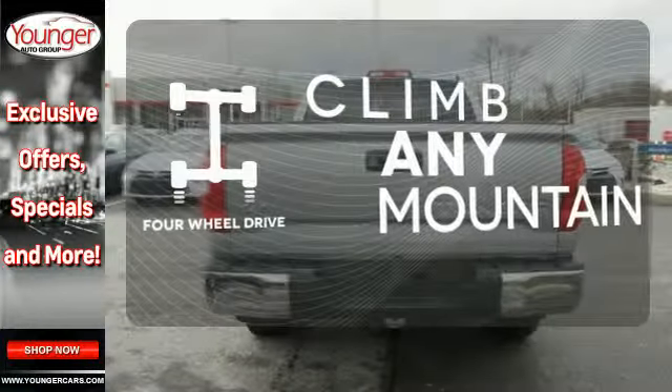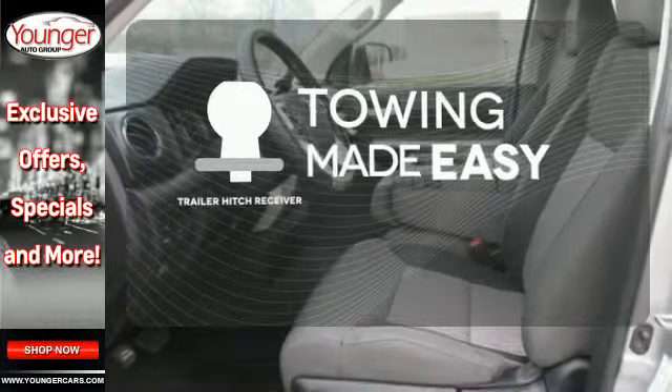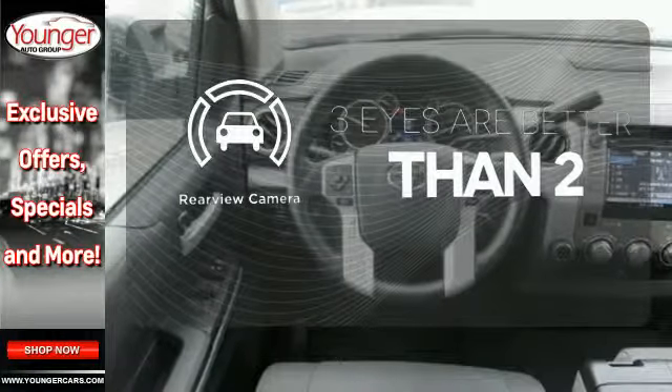Climb any mountain — this vehicle has four-wheel drive. The trailer hitch receiver is a must-have to tackle any project. The backup camera gives you a clear picture of what's behind you.